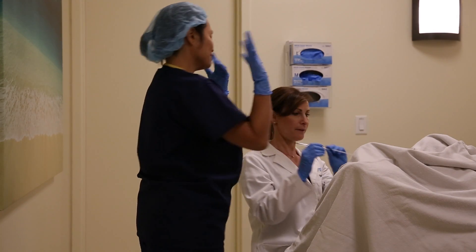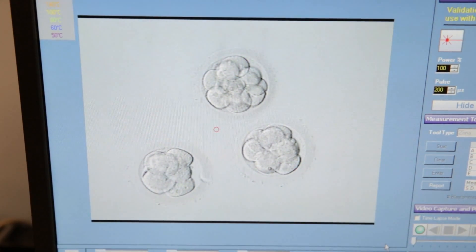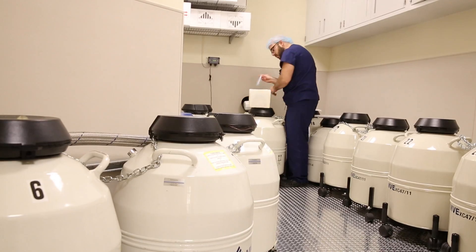A few days after egg retrieval, embryos are transferred back into your uterus under ultrasound guidance in our peaceful embryo transfer rooms. Additional embryos of good quality are frozen and stored for your future use.